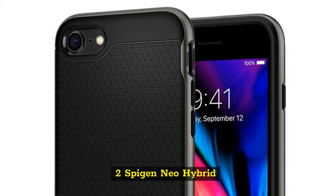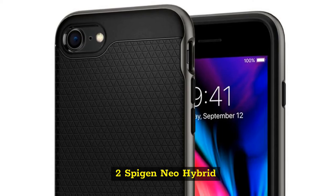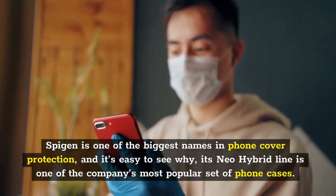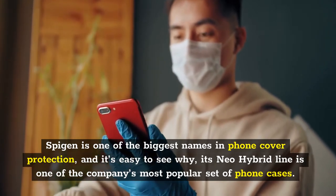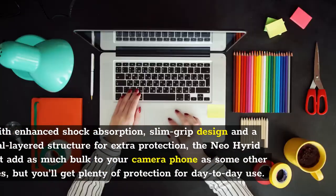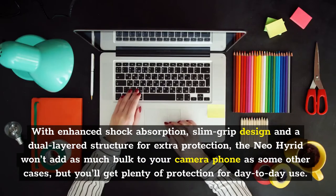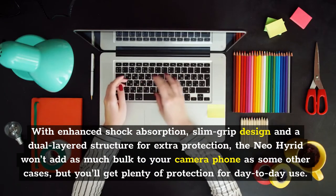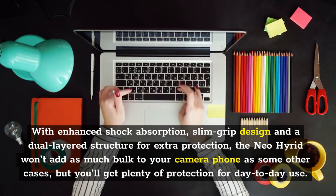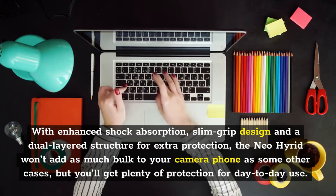Two: Spigen Neo Hybrid. Spigen is one of the biggest names in phone cover protection, and it's easy to see why. Its Neo Hybrid line is one of the company's most popular sets of phone cases. With enhanced shock absorption, slim grip design and a dual-layered structure for extra protection, the Neo Hybrid won't add as much bulk to your camera phone as some other cases, but you'll get plenty of protection for day-to-day use.